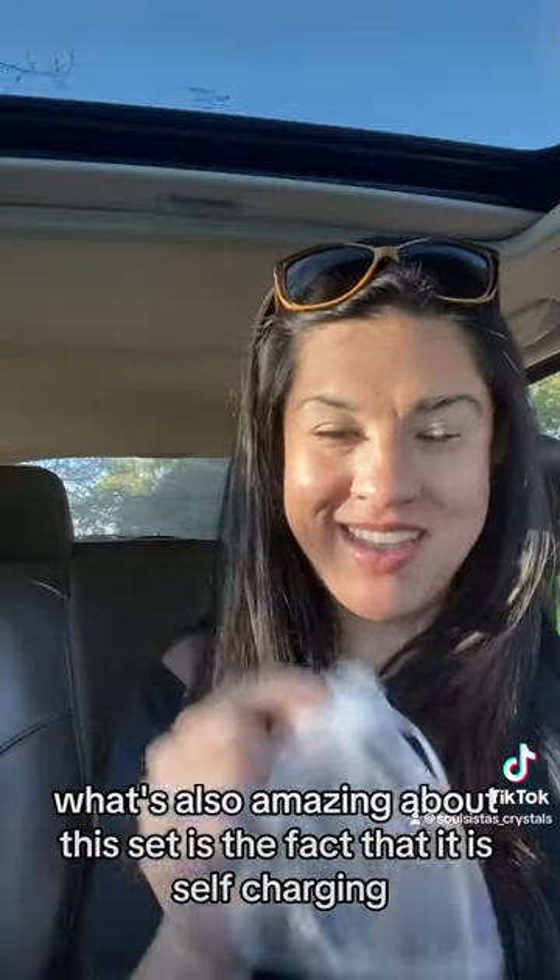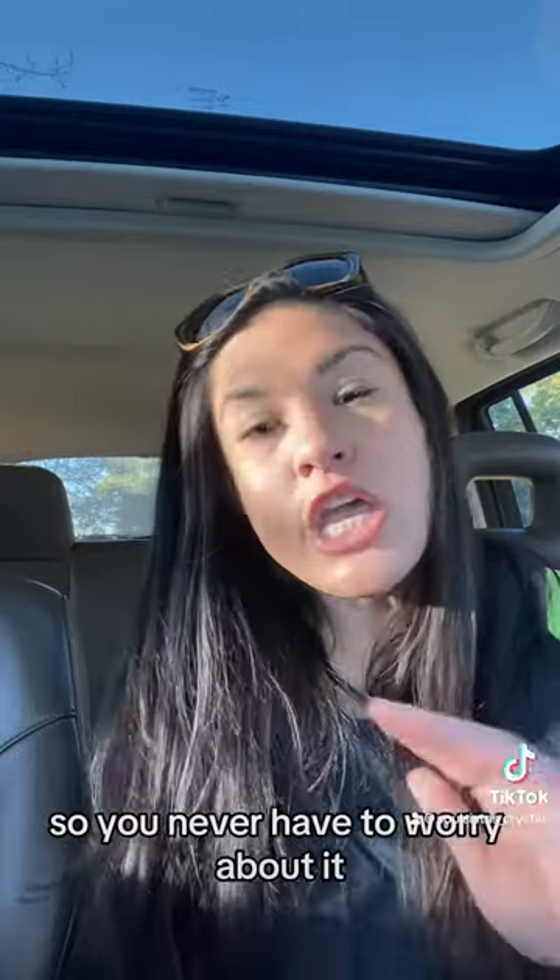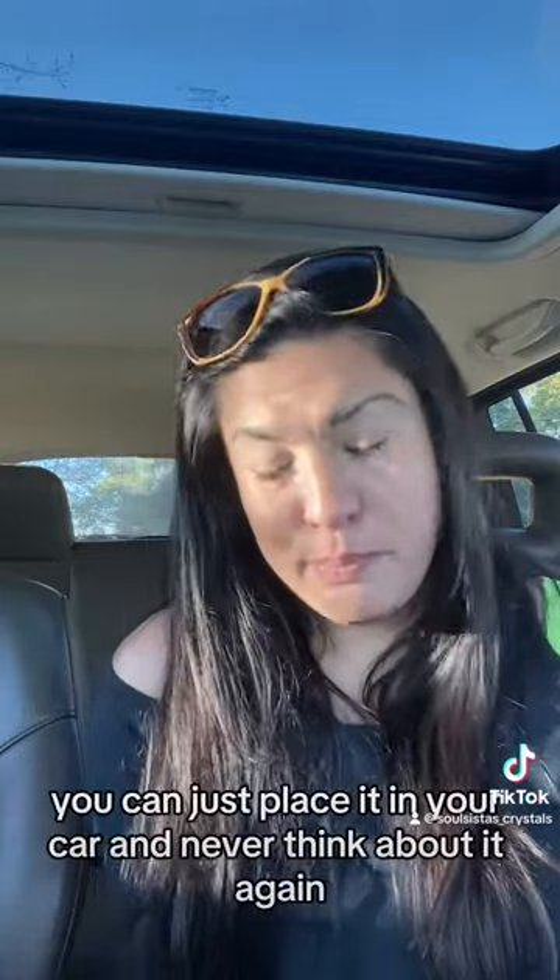What's also amazing about this set is the fact that it is self-charging and self-cleansing, so you never have to worry about it. There's no upkeep. You can just place it in your car and never think about it again.